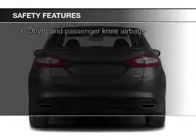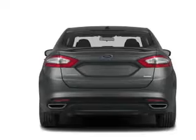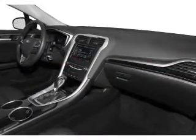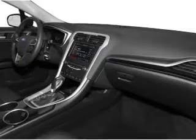Curtain head airbags, side airbags, independent suspension, brake assist, traction control, and stability control. Great quality at a great price. Call or click to contact us today.